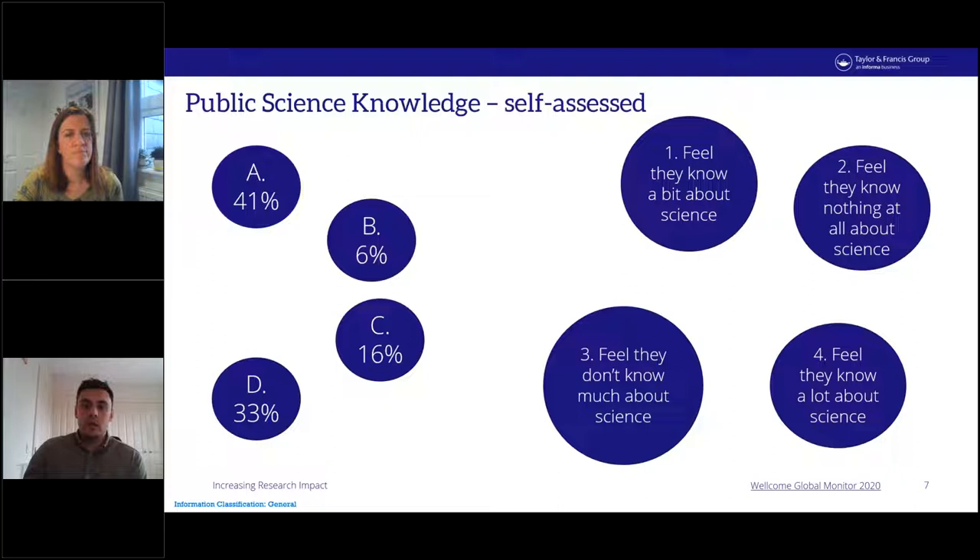I want to start with a quick interactive exercise. On the left-hand side of the slide there are four percentage values, and on the right there are four statements. Match up the statements to the percentages — there are some really interesting statements. I'll give you 10 to 15 seconds to have a look through and see how well you get on.